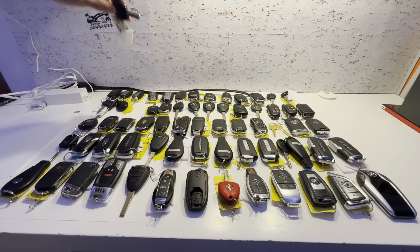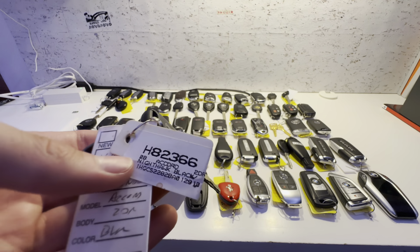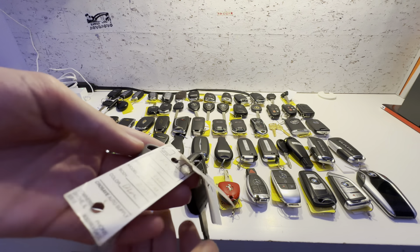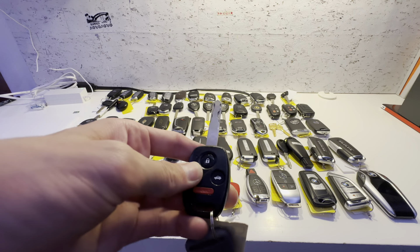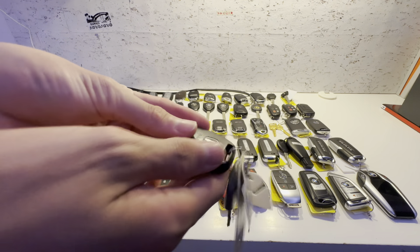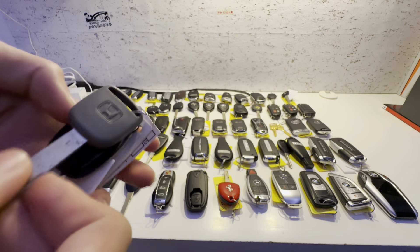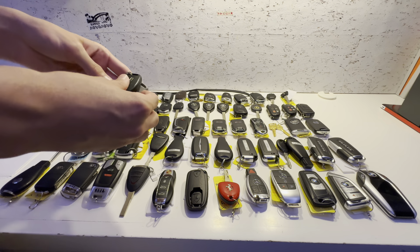This key is for a 2008 Honda Accord EX-L Coupe V6. This one's black. Lock, unlock, trunk, and panic. I think this screw may be stripped so I can't take it out. Here's the spare key — it's pretty nice, just plasticky.